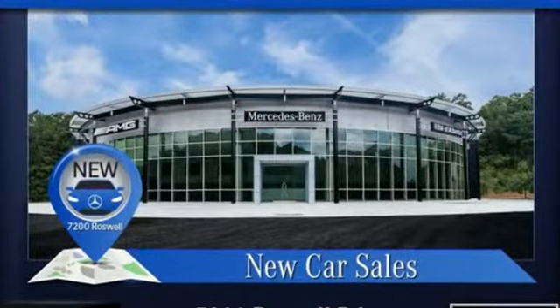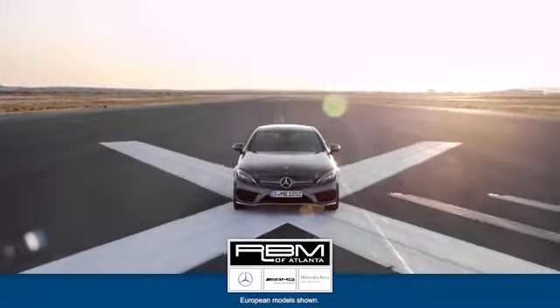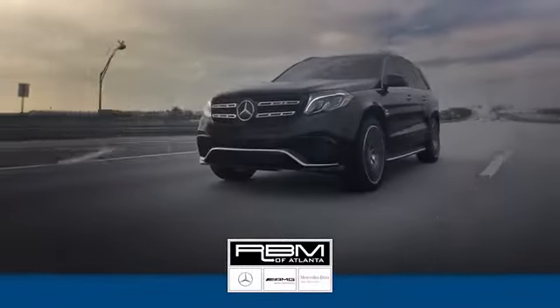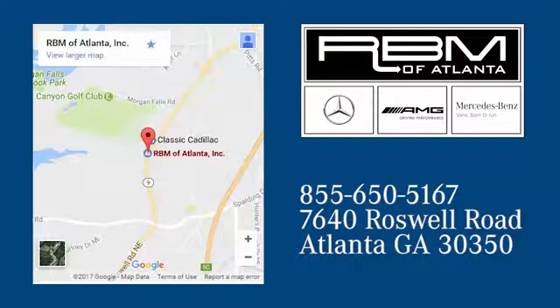Get the best, get Mercedes-Benz. See it for yourself when you take it for a test drive. At RBM of Atlanta in Sandy Springs we have the best selection of new and top quality pre-owned vehicles to choose from. We're conveniently located at 7640 Roswell Road in Atlanta.